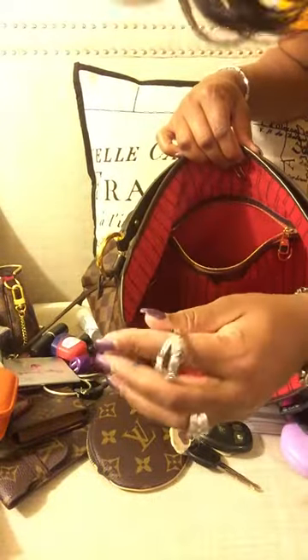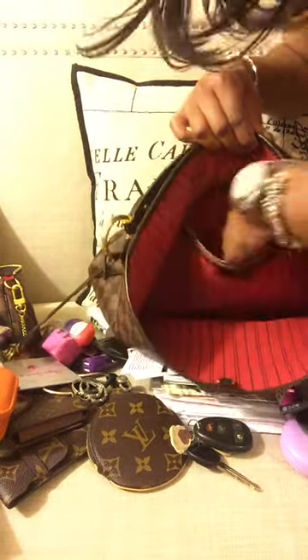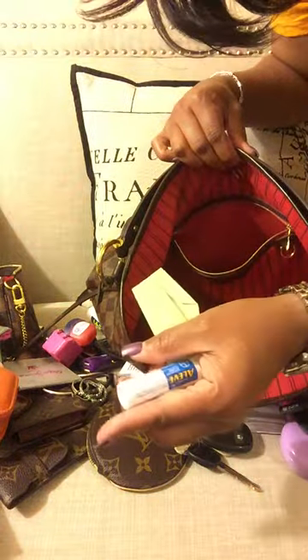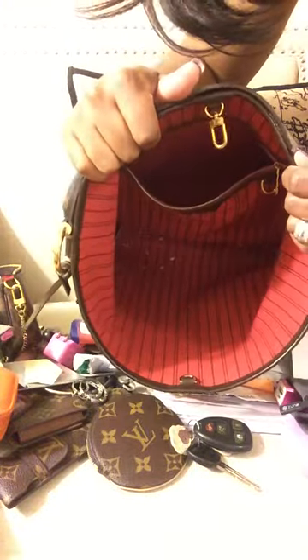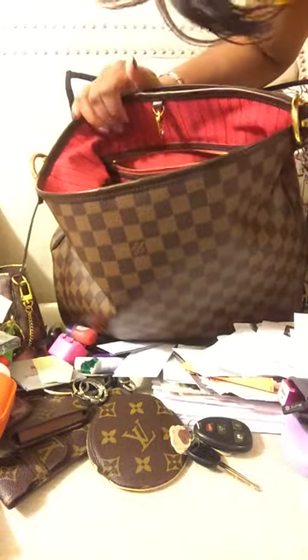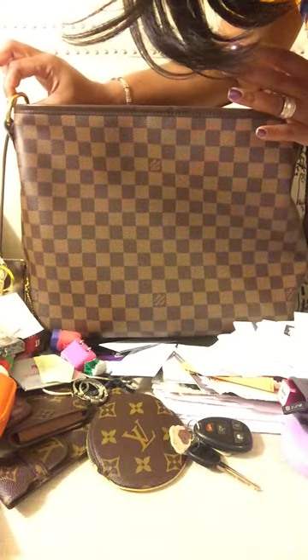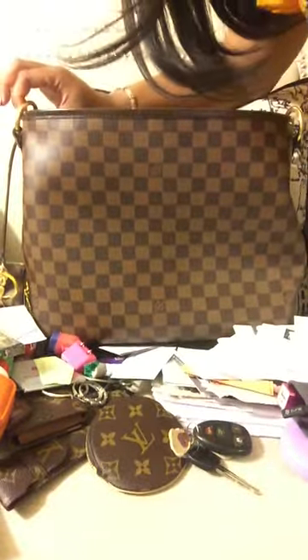More earrings! A charger, another charger. Oh, a leave-in conditioner and more papers. And there you go — you've got your little D-ring pockets deep. That's everything! Alright guys, there you go — the Delightful PM. You can never find the PM — okay, bye!